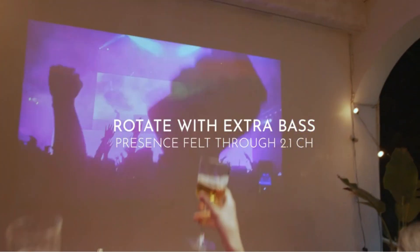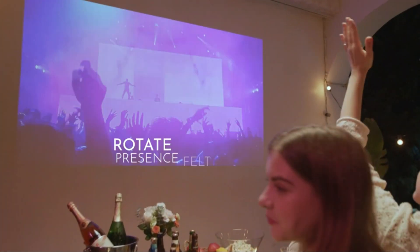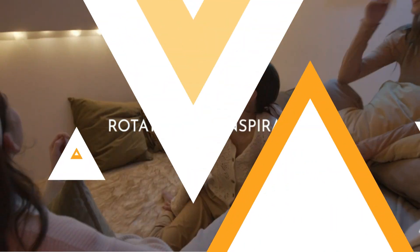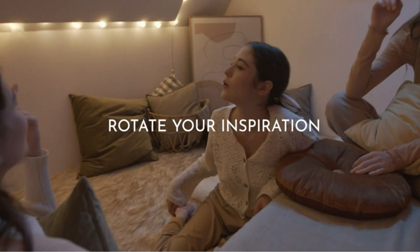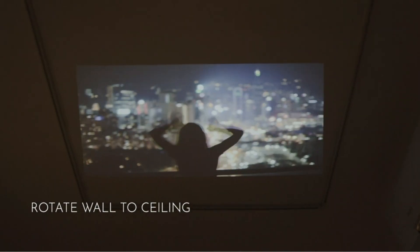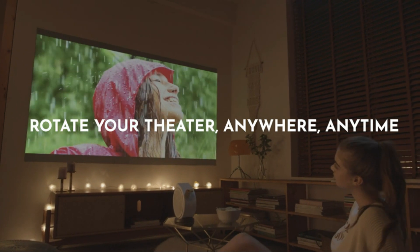Setting up the projector is a breeze thanks to its 135-degree adjustable projection angle, autofocus, and vertical keystone correction. Additionally, its plug-and-play wireless connectivity and integrated Google-certified Android TV make accessing streaming services effortless. The BenQ GV30 Mini Projector is an excellent pick for anyone looking to create a home theater experience in compact living spaces.